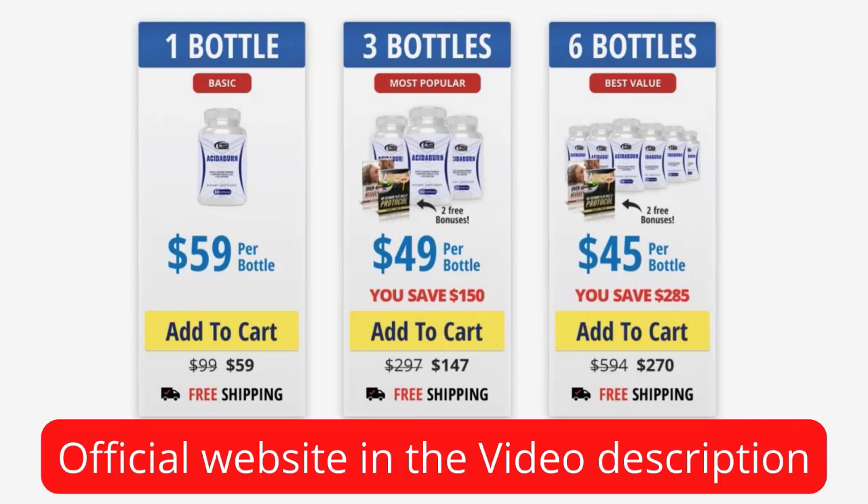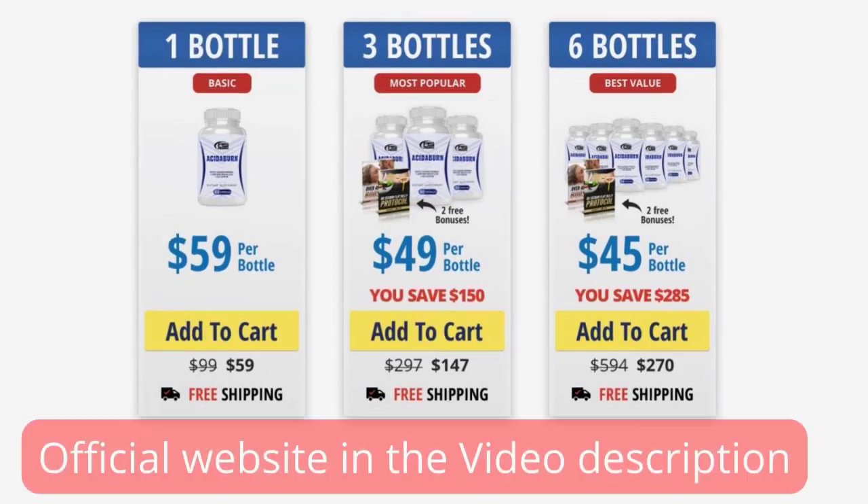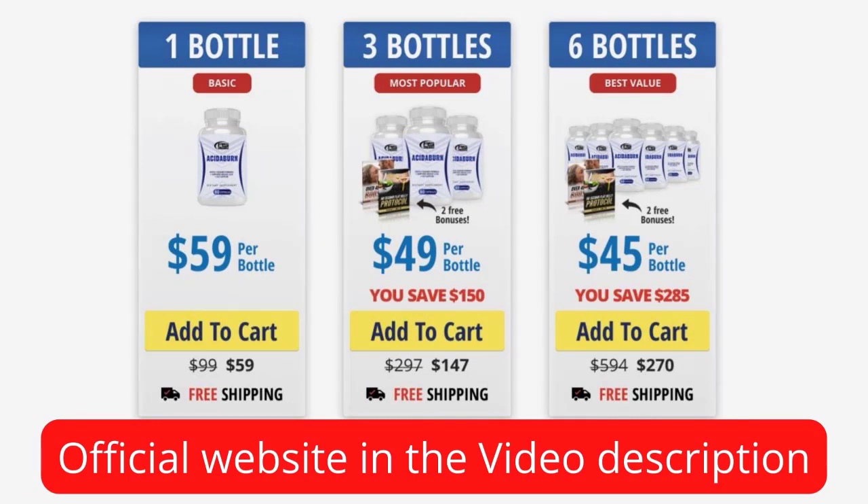You should use the supplement every day for a period of at least three months to enjoy the best results. But keep in mind that each person may have different results — every body reacts differently and the time may also vary according to the amount of fat you want to lose.